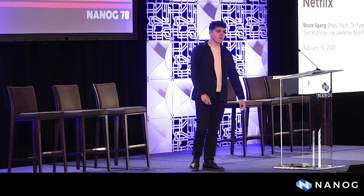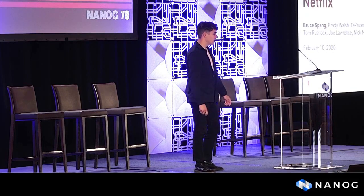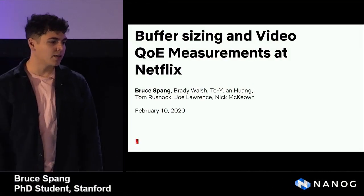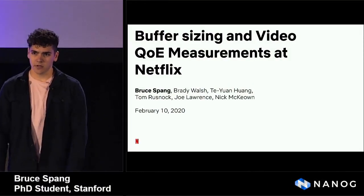Hello, my name is Bruce. I'm a third year PhD student at Stanford, and last summer I was interning at Netflix working on some work related to buffer sizing and video QoE, and today I'd like to tell you about the results of that work. This is joint work with Brady Walsh, T.Y. Huang, Tom Rossnock, and Joe Lawrence, who are all at Netflix, and my advisor Nick McKeown at Stanford.